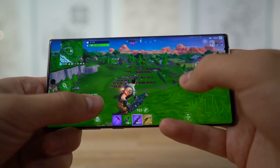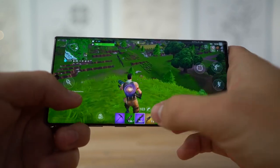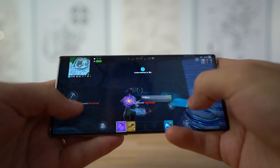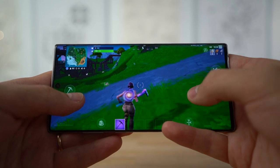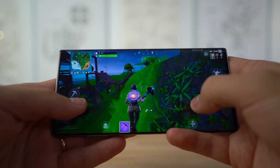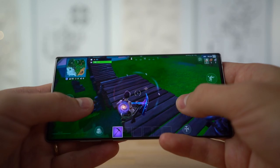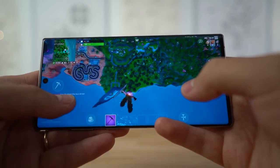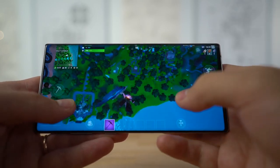The gameplay looks pretty smooth but the display has dimmed a little bit since we started. The back of the phone is definitely heating up — not as much as the iPhone XS Max, but now that the Note 10 Plus is playing at 60 FPS it's getting hotter and the display is getting dimmer. One interesting thing: the Note 10 Plus speaker is noticeably louder from the bottom speaker than from the weak earpiece speaker.